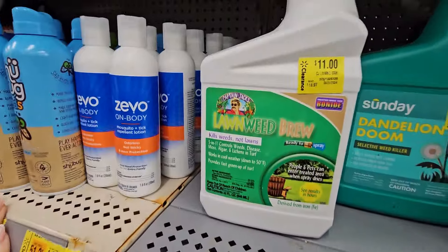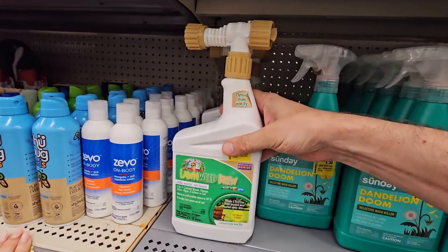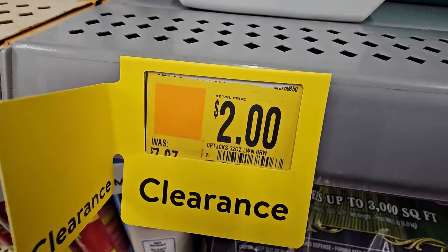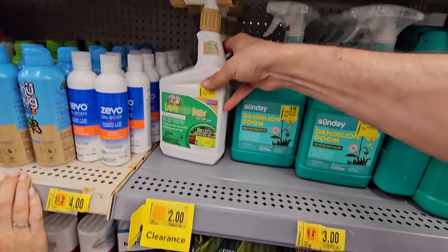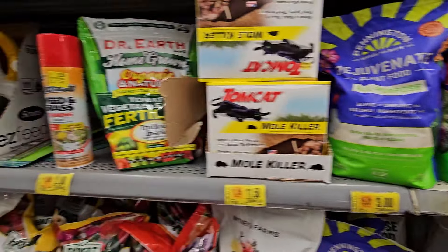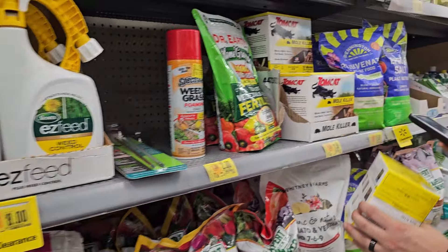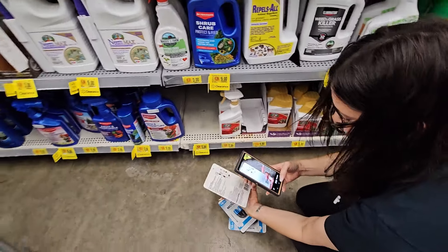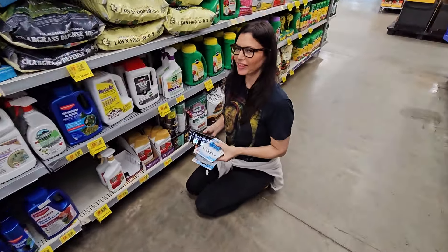Right next to it, there's another item on sale for only two dollars, and it sells for about eighteen to thirty-two dollars online. However, the sell-through rate is only about one in six, and even at two dollars we'd need to ship it in a box, so we'll just pass on that one.